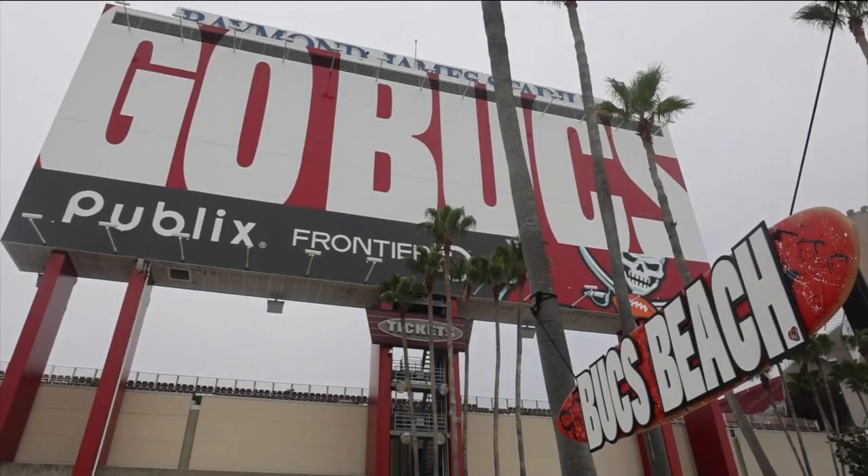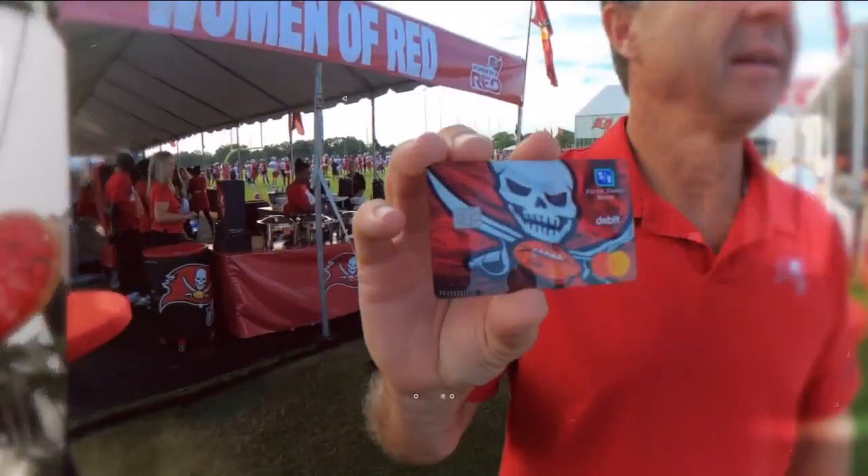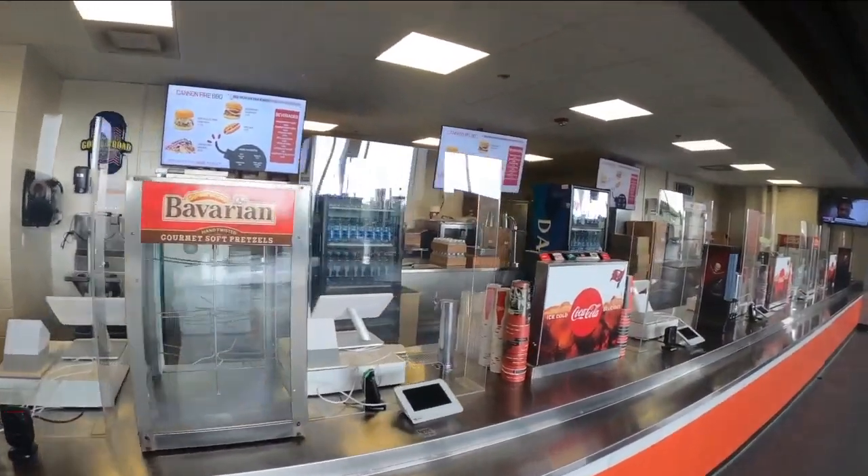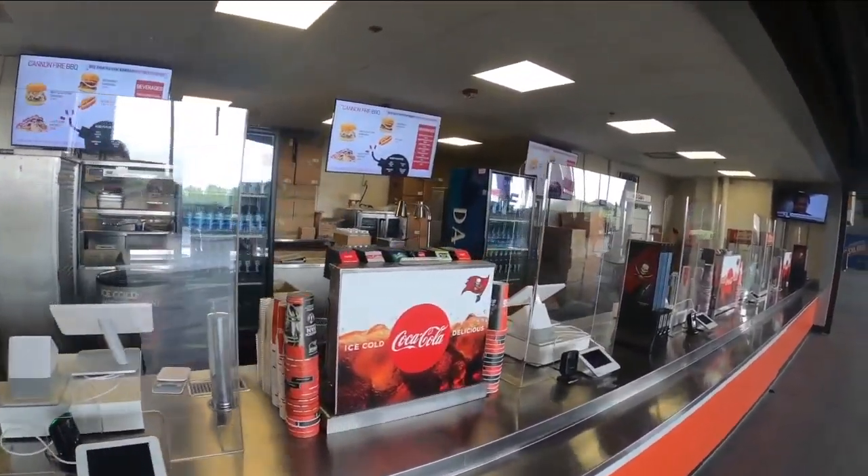We're just happy to get the attendance at a higher level so more people can come. The team also added a fast lane to get into the stadium, but you'll need to have a special debit card from Fifth Third Bank. There are also several new food items available at concession stands. One thing that hasn't changed — Raymond James Stadium is still cashless. You've got to use a debit card or credit card to buy anything, including parking.